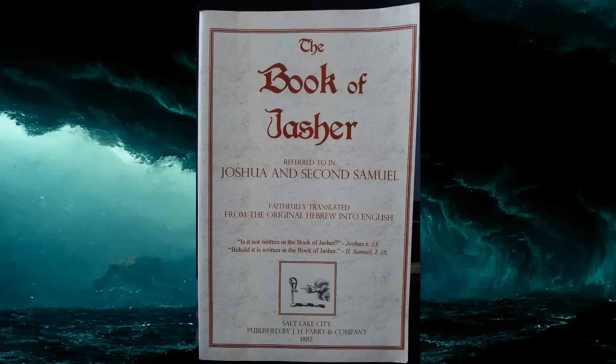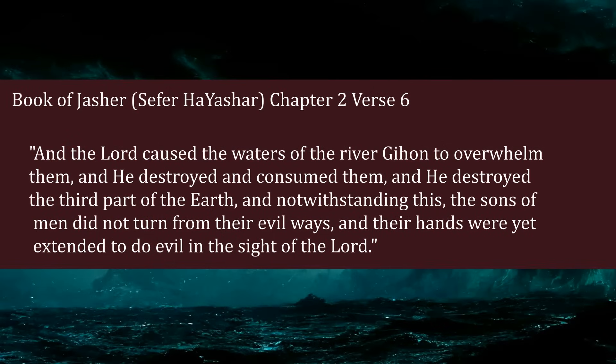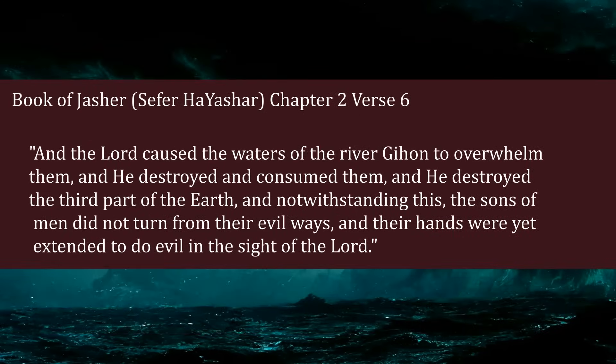An ancient text known as Sefer Hayashar, or the Book of Jasher, explains that the first catastrophe occurred as a warning from God to convince the inhabitants of earth to stop doing immoral things constantly. 'And the Lord caused the waters of the river Gihan to overwhelm them, and he destroyed and consumed them, and he destroyed the third part of the earth. And notwithstanding this, the sons of men did not turn from their evil ways, and their hands were yet extended to do evil in the sight of the Lord.'